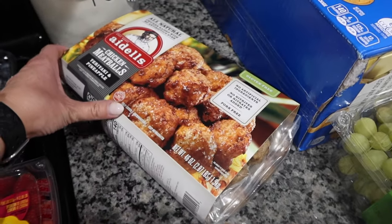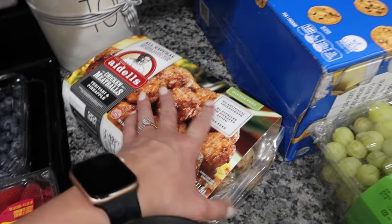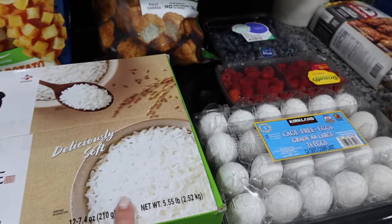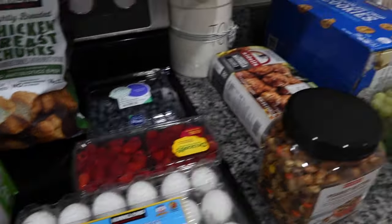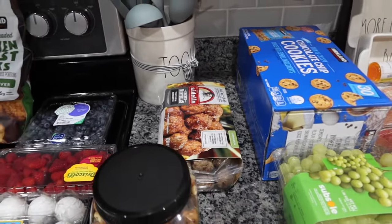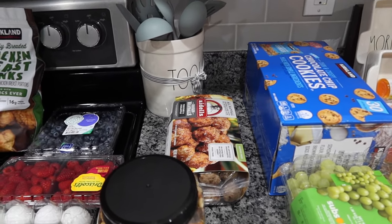Chicken meatballs were on sale - teriyaki and pineapple. I thought these would make a really quick dinner on a baseball night. We've had these before and they're delicious, and you get quite a bit. I thought maybe these with some of the sticky rice and either stir-fry vegetables or quickly steamed broccoli, and you've got a quick, simple dinner on a busy night. I'm all about the convenience.